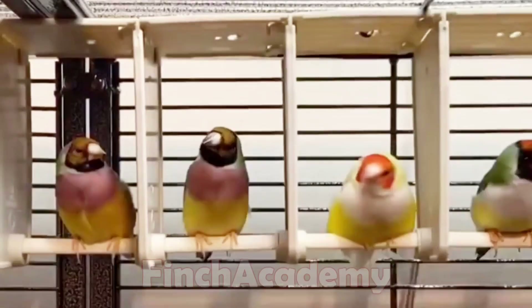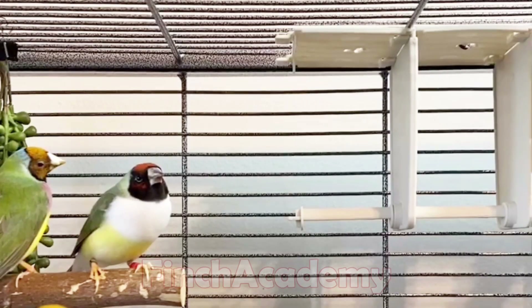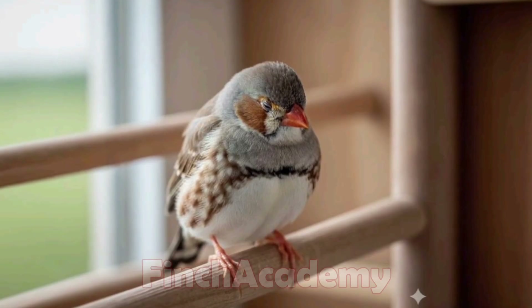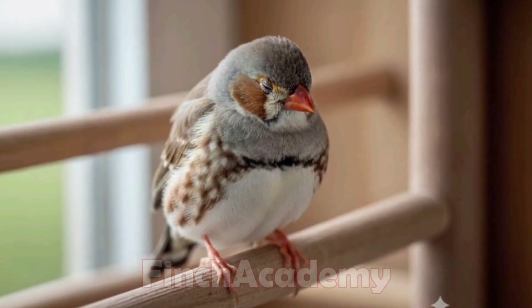Hello to all my good friends at Finch Academy. Today, I want to talk about one of the most important topics in breeding and keeping ornamental birds, like finches and canaries: common diseases and their proper treatments.